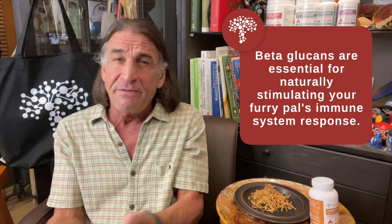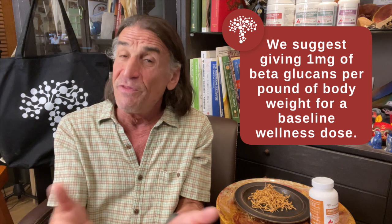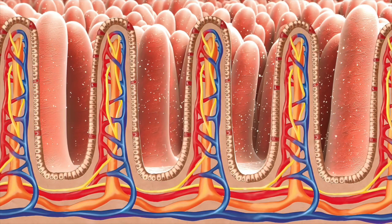Each capsule of cordyceps contains 75 milligrams of beta-glucans. For a wellness dose, we suggest about one milligram of beta-glucans per pound of body weight — so about one capsule a day for a 75-pound animal as a baseline wellness level. As we address more serious situations, we increase the amount based on beta-glucans per pound of body weight. For instance, if your dog needs support for its microbiome, you'd want to give maybe two and a half milligrams per pound. For a 25-pound dog, that's about a full capsule — it's very forgiving, so I'd just give a full capsule.